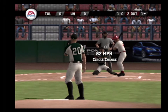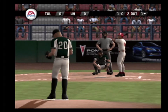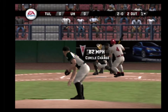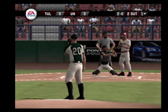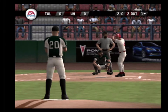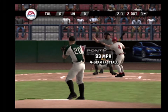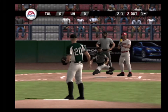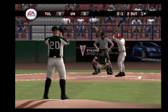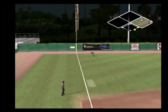Ball. Changeup high — it's a ball. Ball. Too high. Fastball on the corner for a strike. A foul ball.